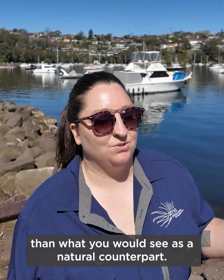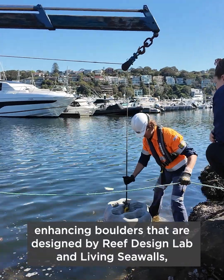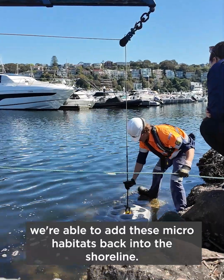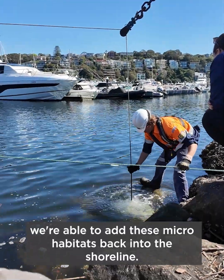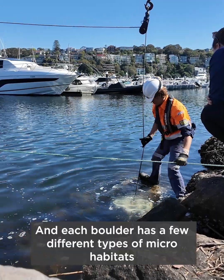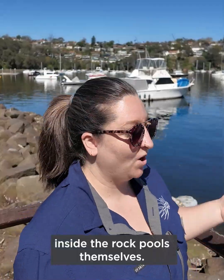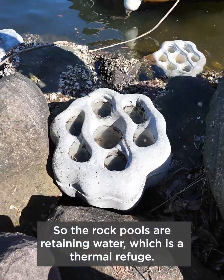By adding these habitat-enhancing boulders, designed by Reef Design Lab and Living Sea Walls, we're able to add these micro habitats back into the shoreline. Each boulder has a few different types of micro habitats — inside the rock pools themselves, the rock pools are retaining water.